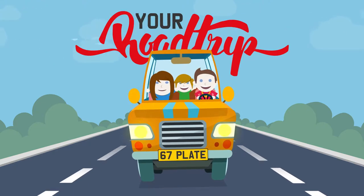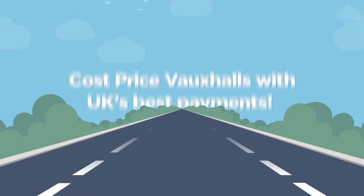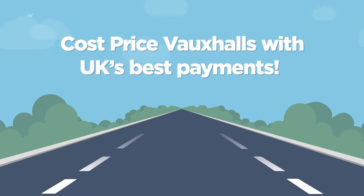You can't touch this. Join us on our 67 plate road trip and enjoy cost price Vauxhalls with the UK's best payments.